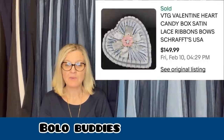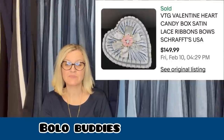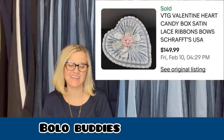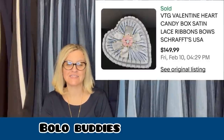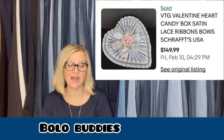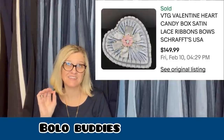This one: I worked with an estate sale group for 15 years. I bought this empty heart candy box probably eight years ago and finally listed it this February. I gave a dollar for it and it sold for my full asking price of $149.99. One just like it sold for more, but I listed it so close to Valentine's Day that I decided to sell for a lower price to get it there ASAP. It sold within a couple of hours. These vintage candy boxes can definitely be a bolo!